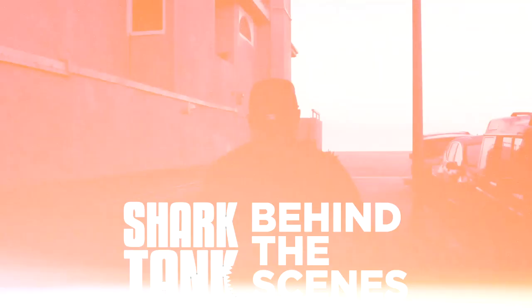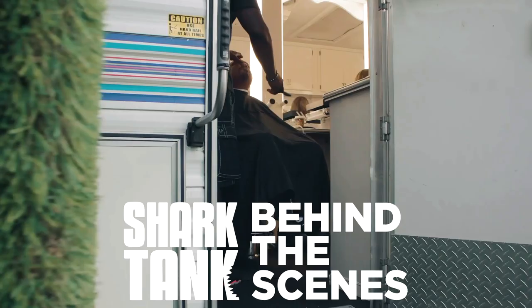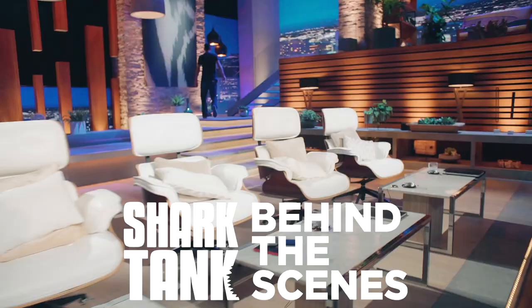Time to film Shark Tank. Get ready to see what goes on behind the scenes. I'm gonna take you on a tour of the set and show you all the things you may not see behind the scenes and the superheroes that really make it possible for us to be sharks. I have the easiest job to sit there and negotiate.